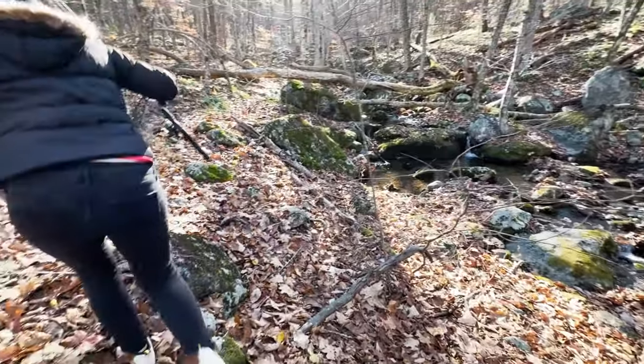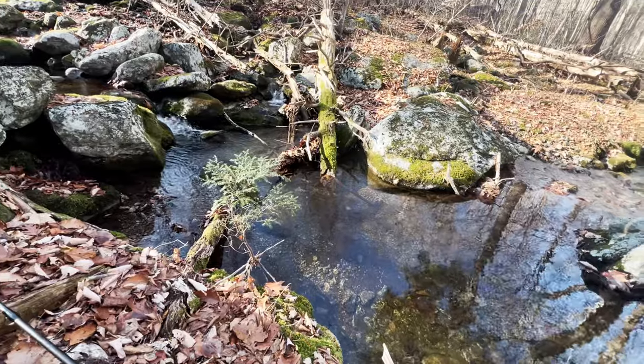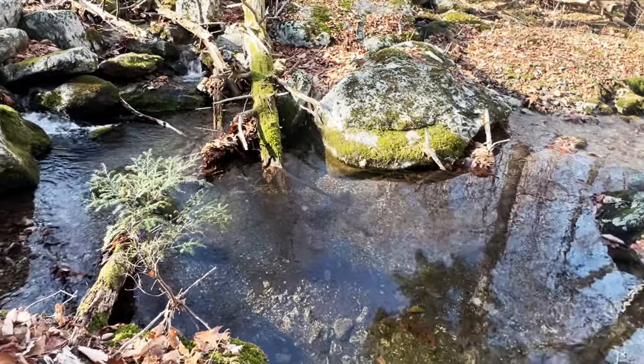With all these leaves and stuff, we really have to watch our step, because they can cover up some holes you don't want to step into. Look how clear this water is. This is just the perfect habitat for a brookie. We'll keep going.